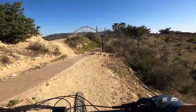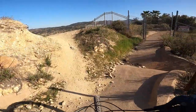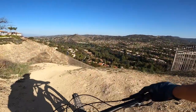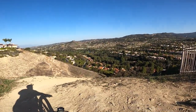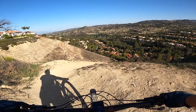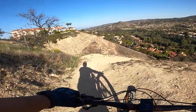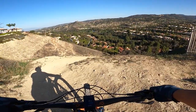Here's the caution sign — steep switchbacks right there. Got to be careful. There's the hill right there, and here's the series of switchbacks. That's all the Calabasas neighborhood that this trail circles.